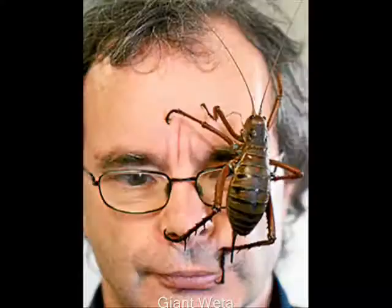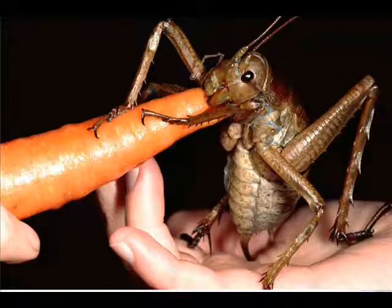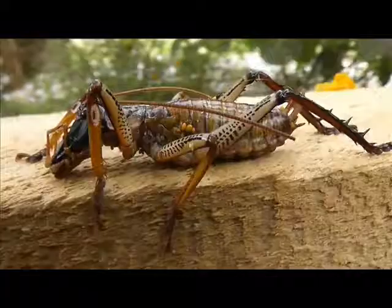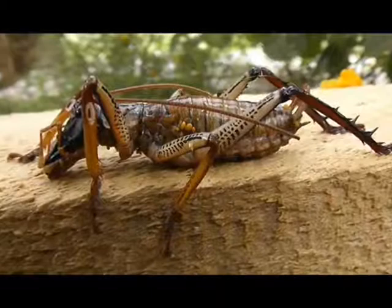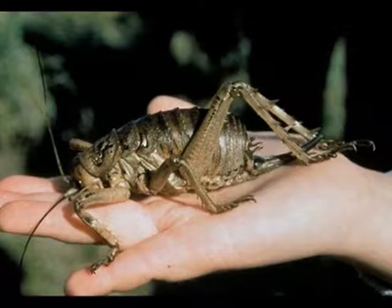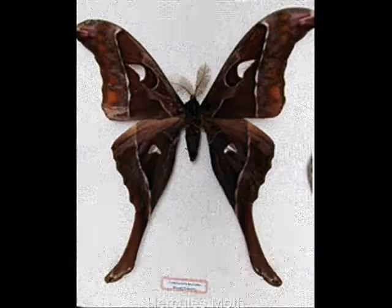Giant weta. There are 11 species of giant weta, most of which are larger than other weta, despite them already being large by insect standards. Large species can be up to 10 centimeters or 4 inches, and this does not include the legs or antennas. Their body mass is usually around 35 grams or 1.2 ounces, although one captive female reached a mass of 71 grams or 2.6 ounces, making it one of the heaviest documented insects in the world and even heavier than a sparrow. Wetas have powerful bites which can be painful. They can also inflict painful scratches with the potential of infection.